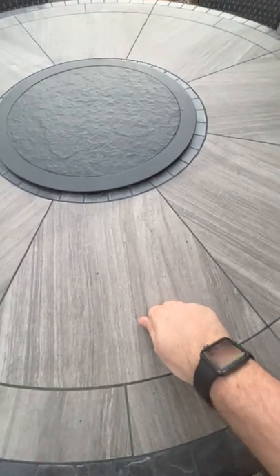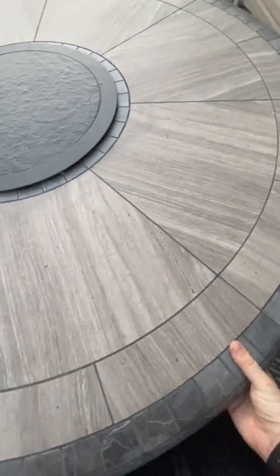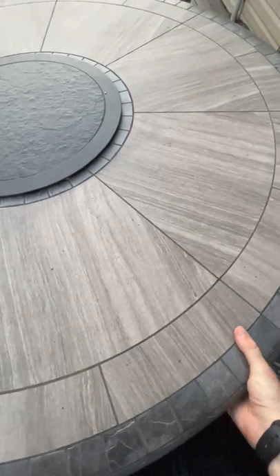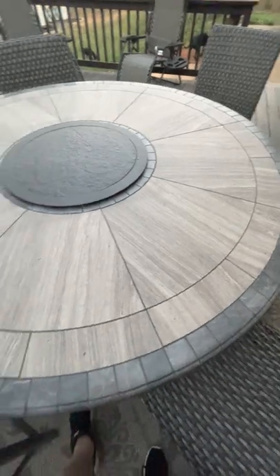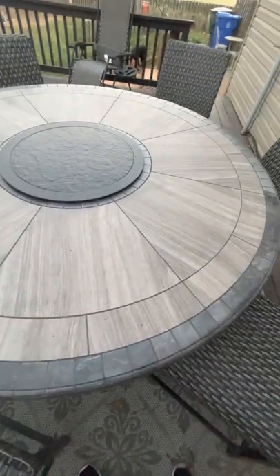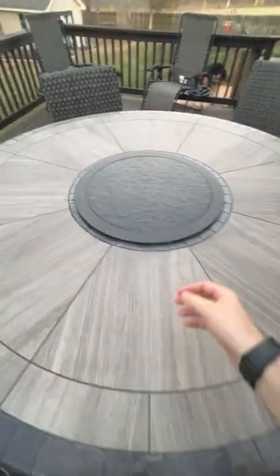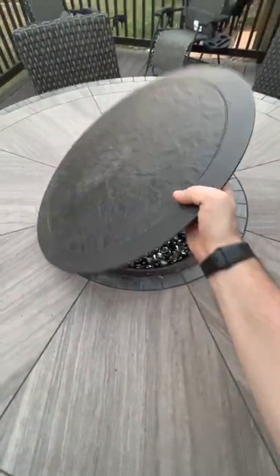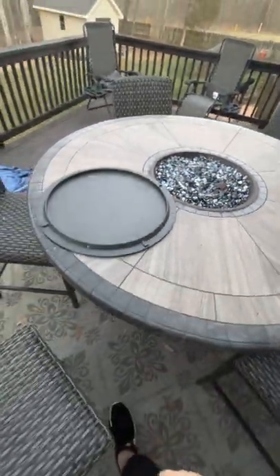The top of the table is really heavy — it's made of some kind of thick material. It took me and another grown person to struggle to lift it on top, which gives me more confidence that it's quality. This is the cover to the fire table; I'll pull it off real quick. I haven't lit this in a while, so we'll see if it works.